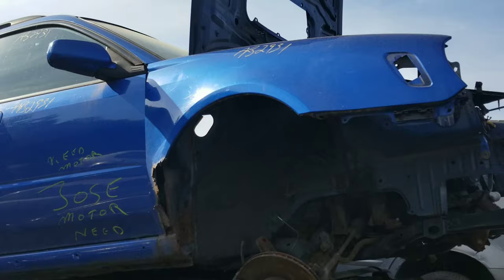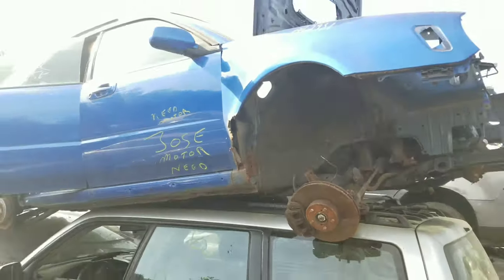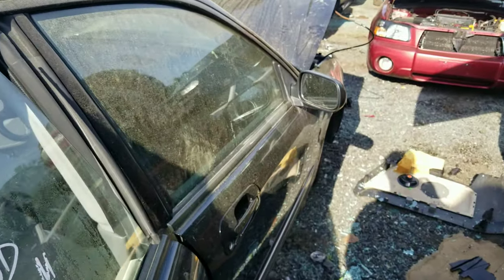I didn't realize I completely passed this one right here — it's almost perfect except for the rust in the exact same spot that mine is in. That is so unfortunate. We're gonna go ahead and just unbolt this black one.